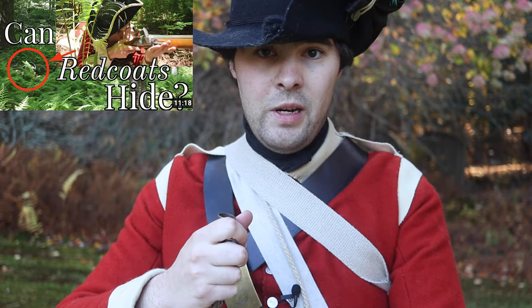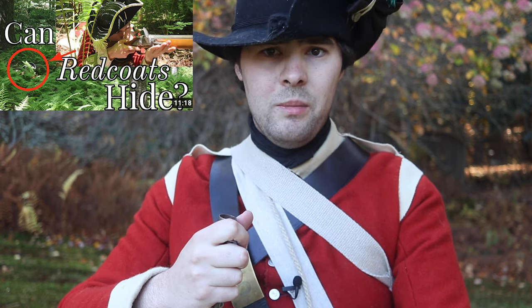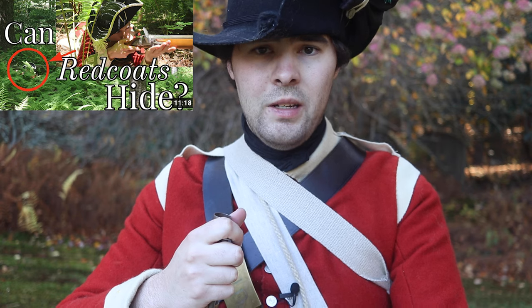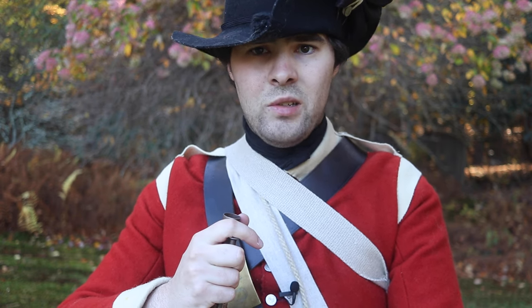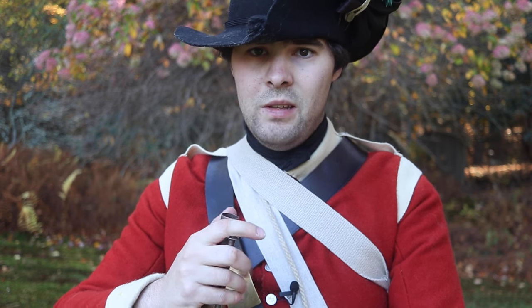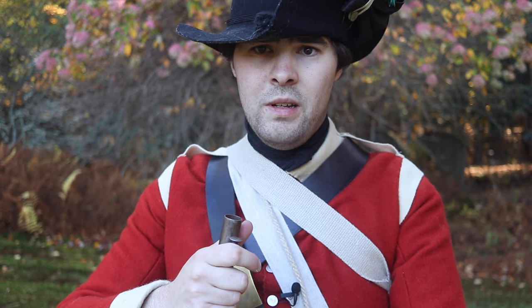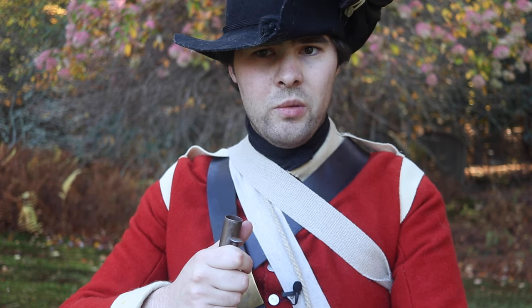My friend and colleague Brandon F. has already made a video demonstrating that wearing red does not necessarily impede one's ability to remain concealed, especially in a wooded environment. However, it is true that red is still probably not the first color most would pick to wear in such circumstances. The natural first choice would be green. So, aside from the fact that red was cheaper, why didn't the British wear green?